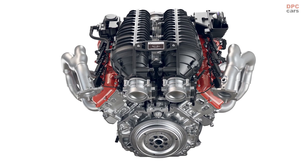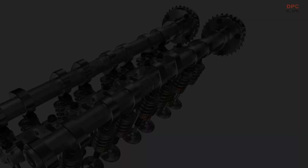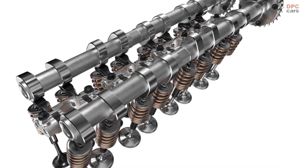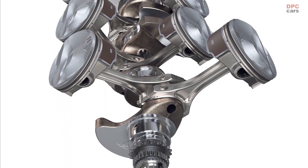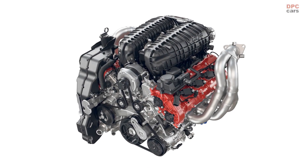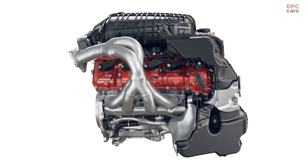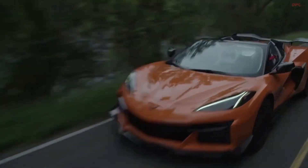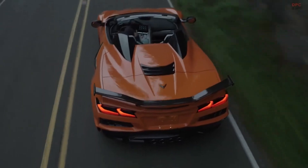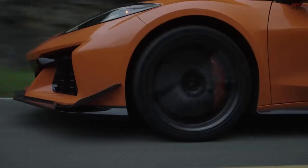The 2023 Corvette Z06 debuts an all-new 5.5-liter double overhead cam V8 engine that marks a return to natural aspiration for the track-capable performance model. Engine responsiveness and trackability — two characteristics of naturally aspirated motors — were the top priorities for providing an engaging driving experience for purists. As a result, it was determined that a clean-sheet naturally aspirated power plant was needed, with the goal of exceeding the power of any naturally aspirated production V8 engine ever made.